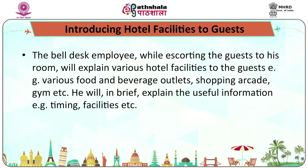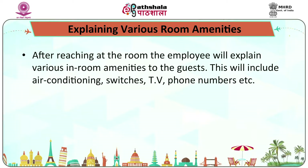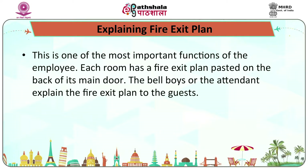The bell desk employee, while escorting the guest to his room, will explain various hotel facilities such as food and beverage outlets, shopping arcades, and gymnasium — briefly covering timing and facilities. After reaching the room, the employee will explain various in-room amenities to the guests, including air conditioning, switches, televisions, and phone numbers. The employee is also responsible for explaining the fire exit plan, as each room has a fire exit plan pasted on the back of its main door.